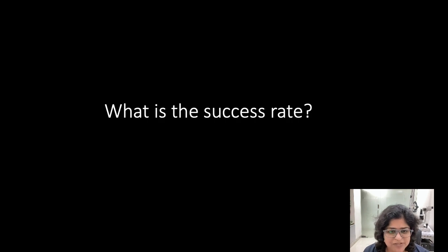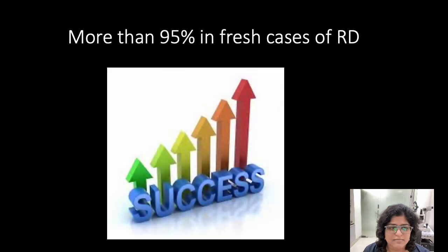What is the success rate of retinal detachment surgery? More than 90% in fresh cases of retinal detachment. This is because of the latest advances in fine gauge vitrectomy. High failure rates are seen in long-standing retinal detachments.